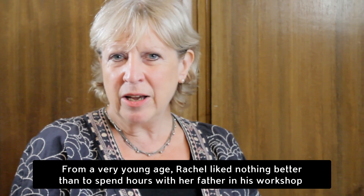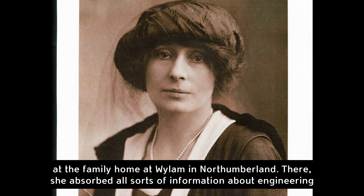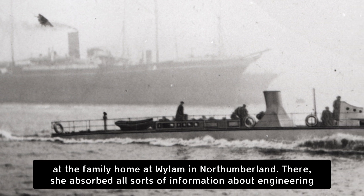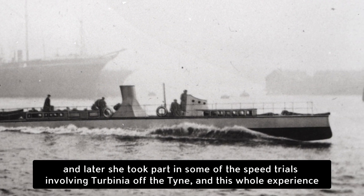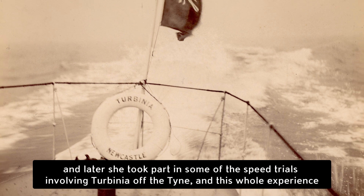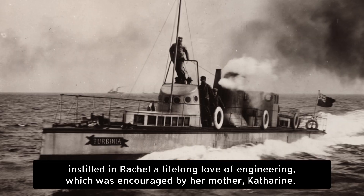From a very young age Rachel liked nothing better than to spend hours with her father in his workshop at the family home at Wylam in Northumberland. There she absorbed all sorts of information about engineering, and later she took part in some of the speed trials involving Turbinia off the Tyne. This whole experience instilled in Rachel a lifelong love of engineering, which was encouraged by her mother Catherine.